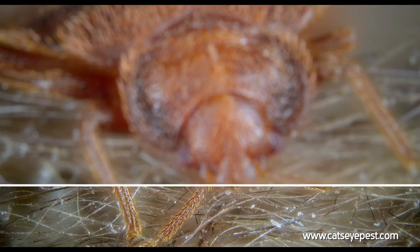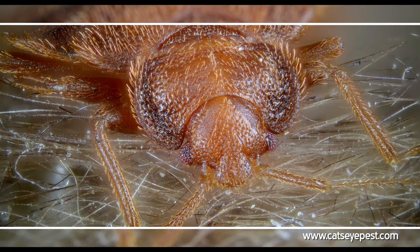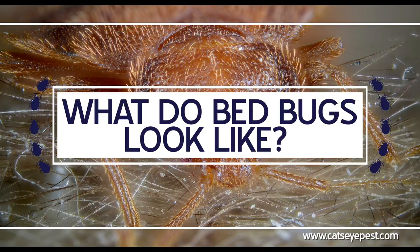Not knowing how to identify them is the number one reason infestations develop. So let's answer that important question: what do bedbugs look like?